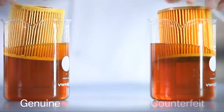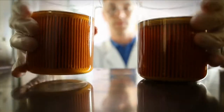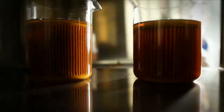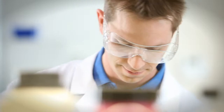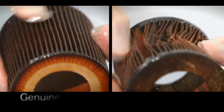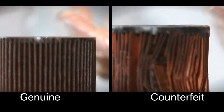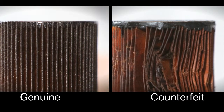In an endurance test, both filters are subjected to the ultimate challenge: 500 hours of hot oil at 150 degrees. This corresponds to the thermal load experienced between two engine oil filter changes. The results are alarming. While the genuine BMW engine oil filter shows only normal traces of wear and tear, the counterfeit engine oil filter disintegrates with the slightest touch.